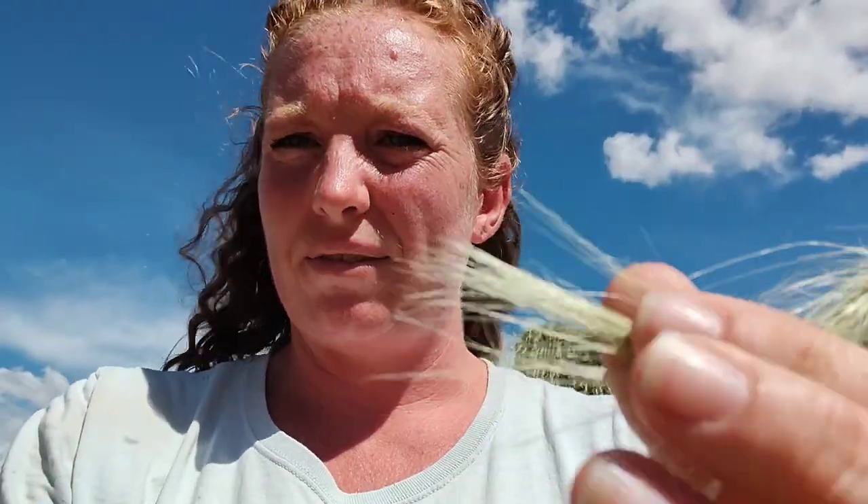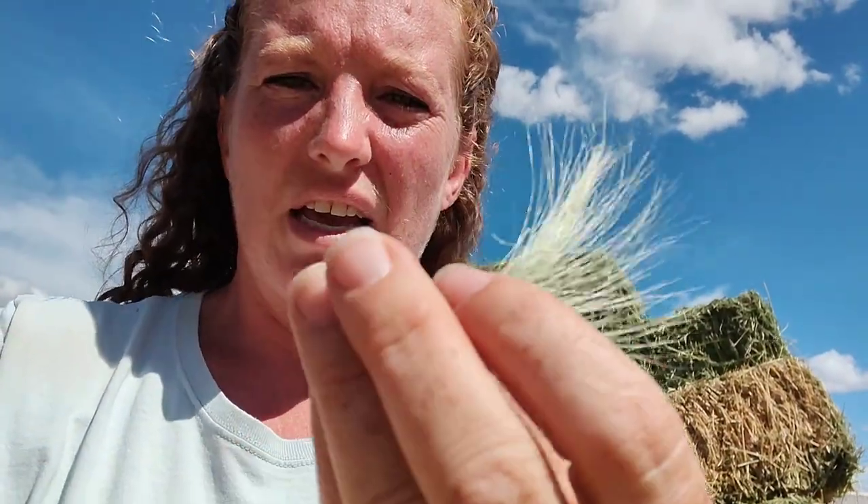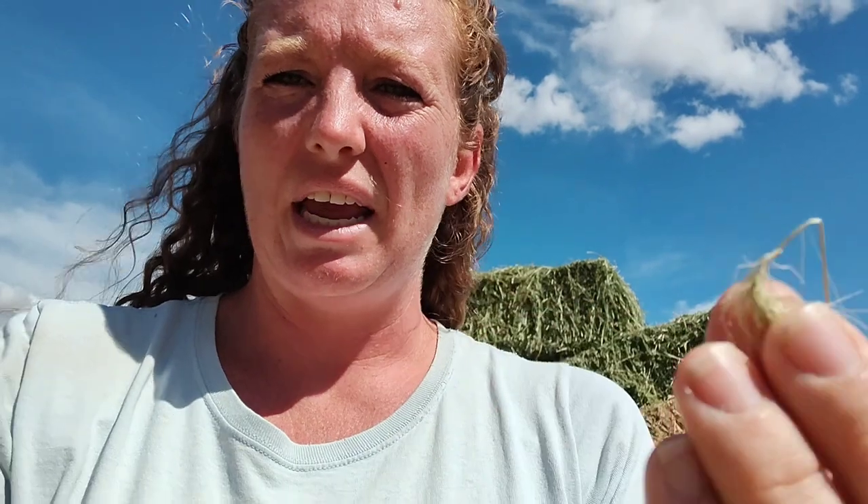I wanted to do this video to show you guys what a foxtail looks like. It's just this really fluffy looking stuff — and that's the seed itself. When you curl it, you can see all those little hairs. It's what helps it blow in the wind. And then the bottom portion of it is real pointy, and then what it does is it just keeps burrowing and twisting and burrowing.